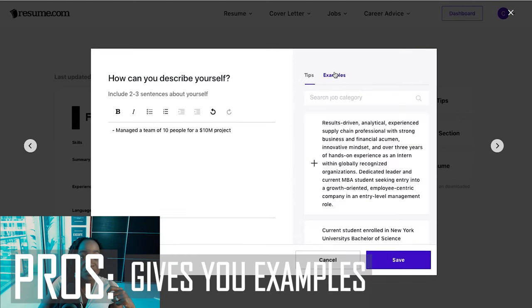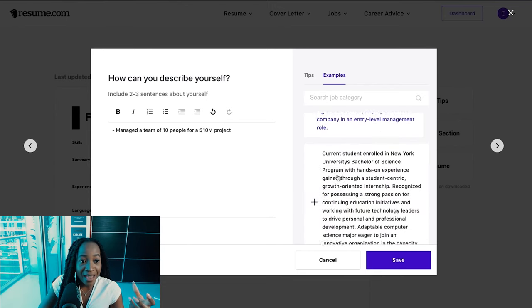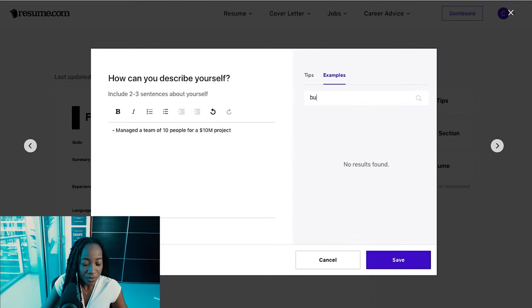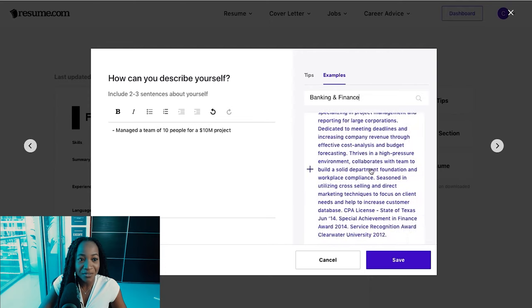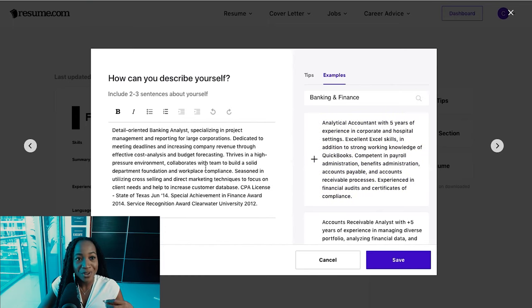Another huge pro is that it gives you examples. I can see an example summary I can use, with various different ones available. I can also type in a job category — say, banking and finance — and it gives me options and ideas on examples I can use in that field. Make sure you customize any examples you use so they speak to you and are tailored to the role you want to apply for.